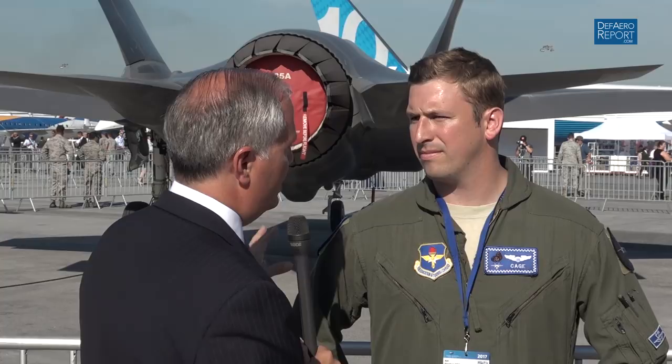Well, first off, you have the stealth technology, which is going to be the number one first thing you see looking at the jet. It's going to get you into contested environments the way the F-16 couldn't get me previously. And then going inside the jet, you have all the sensors that will detect all the information presented to the pilot and the capability to target non-cooperative opponents within that contested environment. So the F-35 is just the combination of all the new technology on an airframe that is still, via fifth-gen technology, super maneuverable in the post-stall regime.